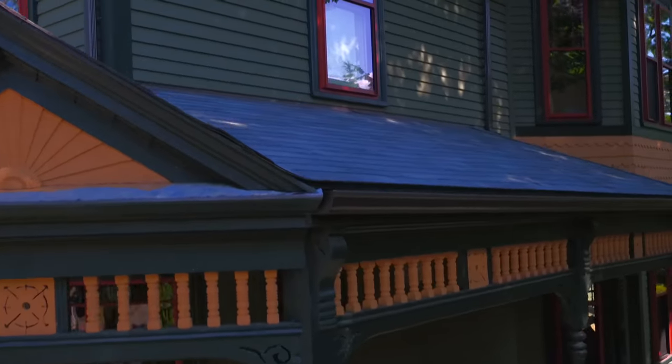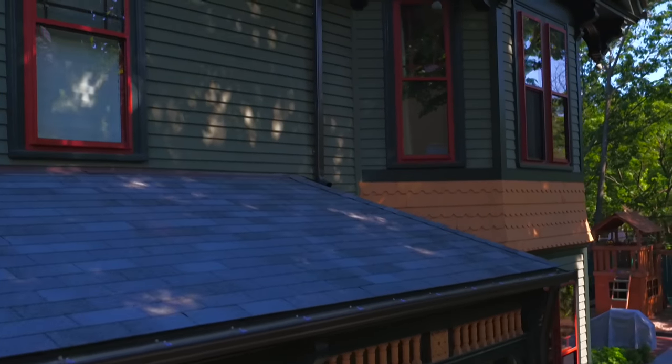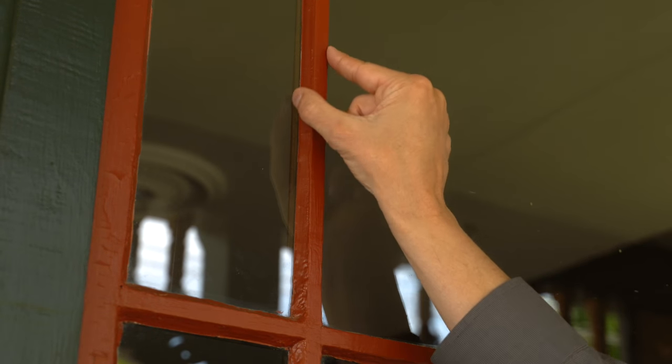But that presented a challenge. How do we take a modern, energy-efficient window and have it visually match a historic Victorian window such as this?